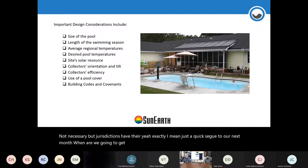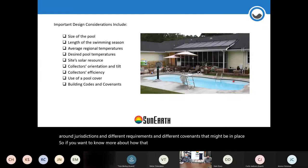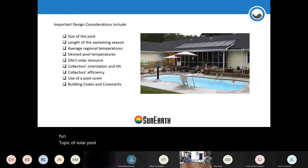Next month's webinar will get into building codes and all the requirements and covenants that may be in place. If you want to know more about how that plays out with different codes, tune in then. But circling back to our main topic — the fun topic — solar pool heating, having your pool warm all season.